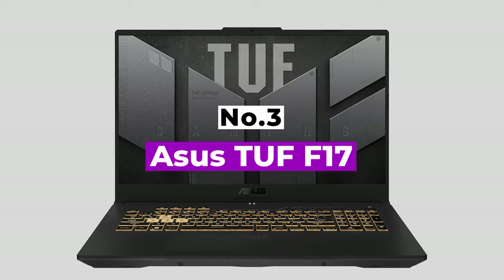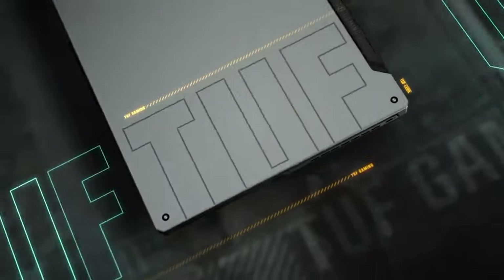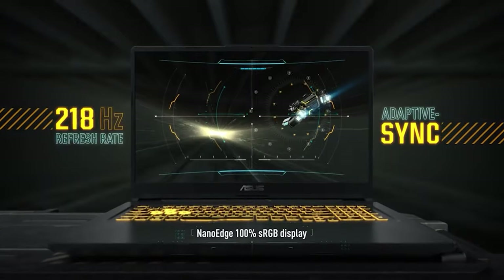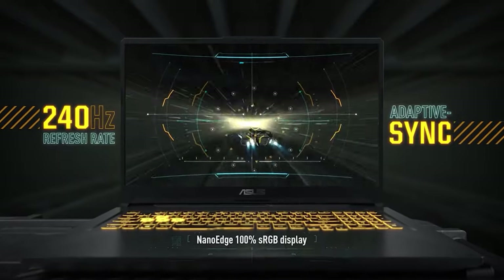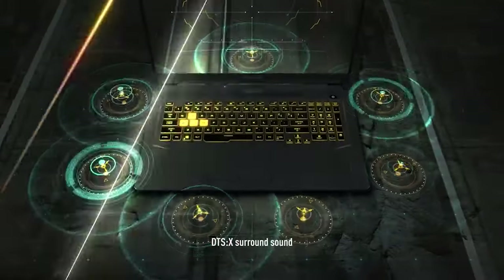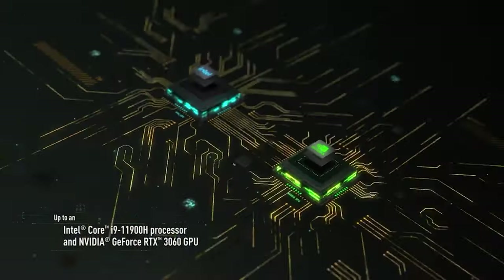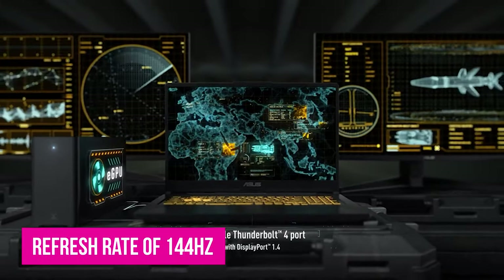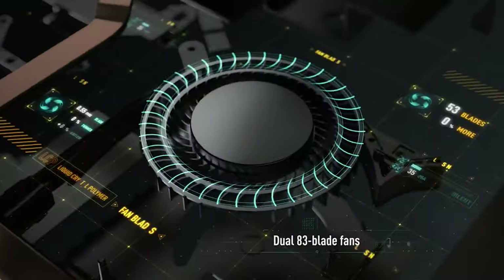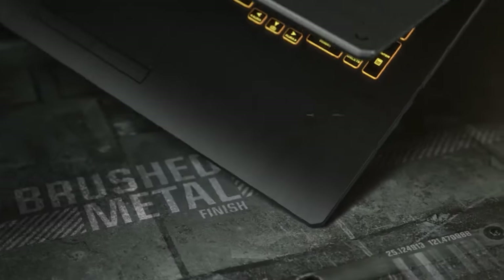Number 3: ASUS TUF F17. This cheap laptop for gaming comes with an inviting 17.3-inch display without being much chunkier than similar devices with smaller screens. It's only 0.99 inches thick when closed, which is good if portability is important. At 5.73 pounds, it's just right. The display has a refresh rate of 144Hz, which is highly noticeable when playing games. As long as you don't experience lag, you'll get one of the best large displays among gaming laptops under $1,000.